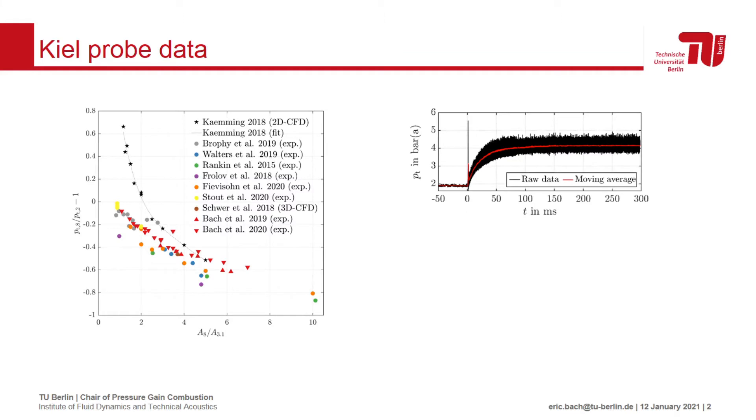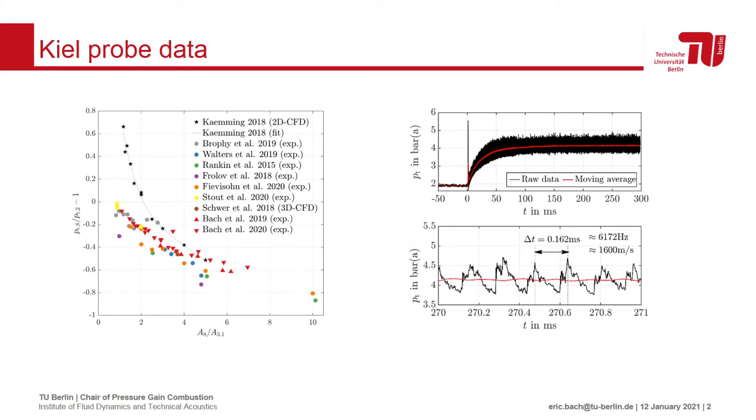The actual time traces of keel probe data, however, contain strong periodic fluctuations due to the rotating detonation wave. These strong transients in the flow may result in large incidence angles, detached bow shocks ahead of the probe inlet, and increased viscous losses in the internal capillary connecting to the pressure sensor — all of which could lead to erroneous stagnation pressure measurements.